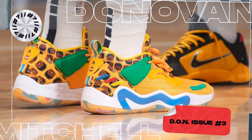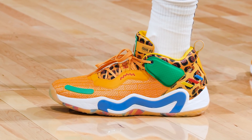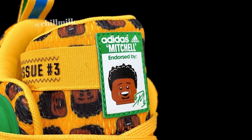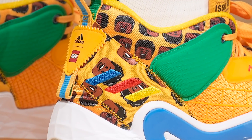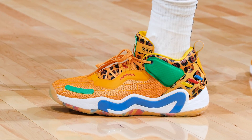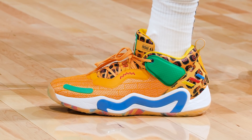Next up at number 7, we have Donovan Mitchell with a new colorway of the Don Issue 3. Adidas and Mitchell are no stranger to collaborations — we've already seen a Venom and Carnage colorway of his latest signature sneaker. But this time Adidas laces Donovan up with a Lego inspired colorway using a very playful color scheme littered with primary colors, including vibrant yellow on the upper, a Lego logo on the back of the heel, and a Lego-fied Donovan Mitchell on the tongue and overlays. You can really tell Adidas went all out with this collab, and Mitchell himself couldn't contain his excitement lacing these up during his game against the Kings.